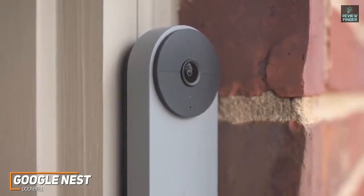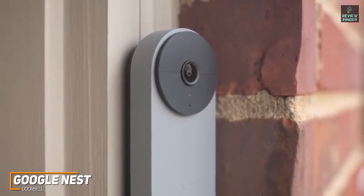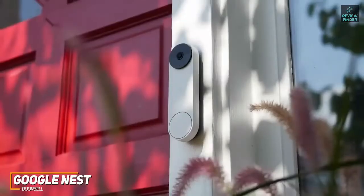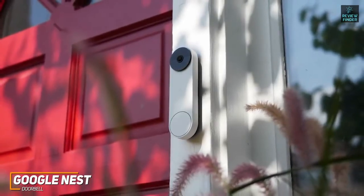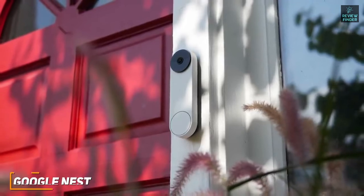Unfortunately, it's currently only compatible with Google Home ecosystems and doesn't support Alexa, but it can save up to three hours of video without requiring a paid subscription. I believe the Google Nest Doorbell is the best smart doorbell camera because of its easy integration into Google ecosystems, voice assistant support, and high-quality videos. This is a great option if you want a camera you can control with your voice.